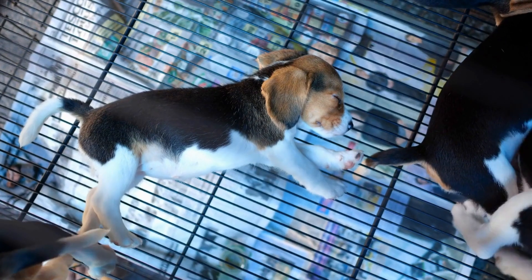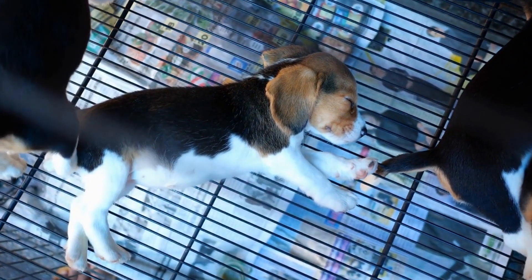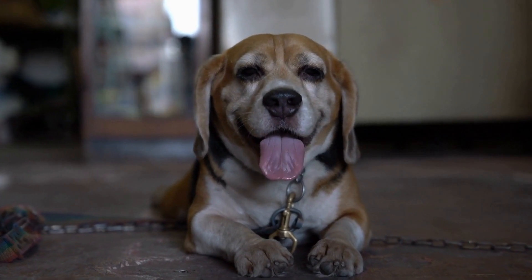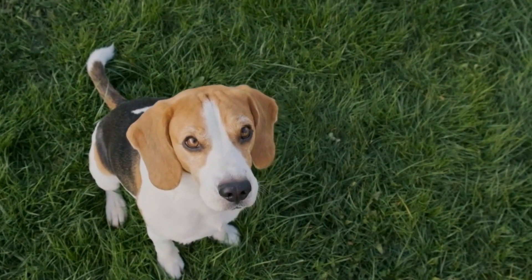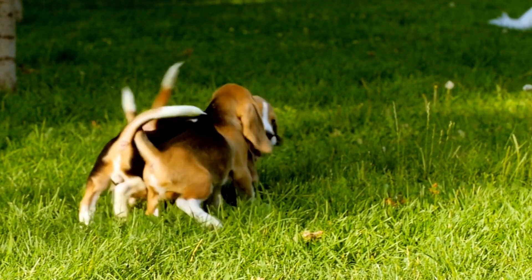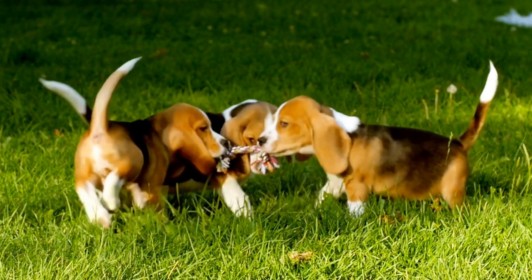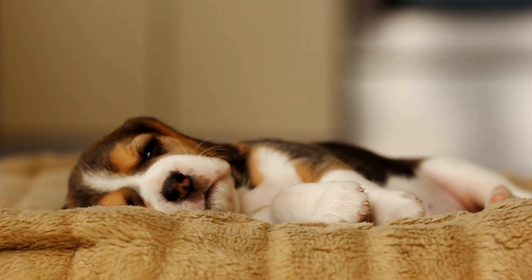Tunnel Training. Tunnels are another exciting element in agility courses that beagles thoroughly enjoy. Start by allowing your beagle to explore the tunnel at their own pace. Use treats and toys to encourage them to enter and exit the tunnel confidently. Gradually increase the length of the tunnel and add turns to improve their navigation skills. With consistent training, your beagle will learn to breeze through tunnels with ease.